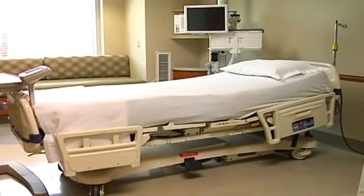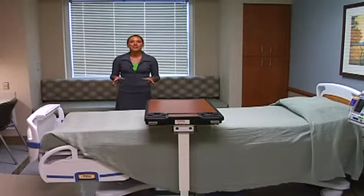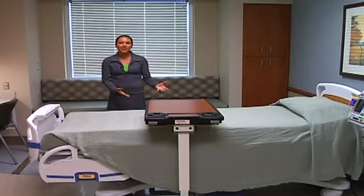Our first stop: the new patient tower with 64 patient beds. You can see how big these patient rooms are, providing more room for families and more room for the patient to maneuver around.